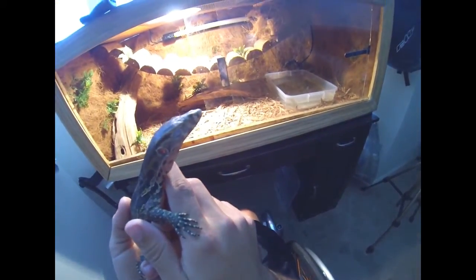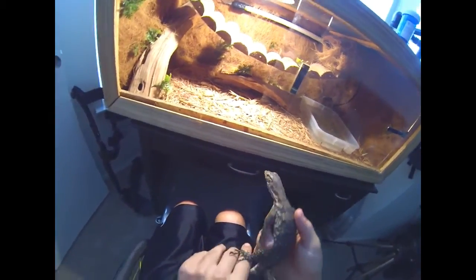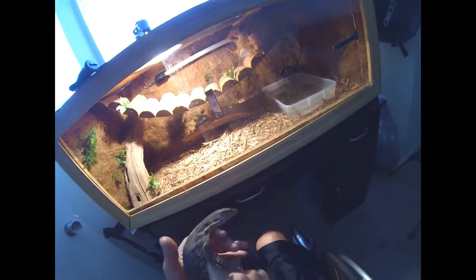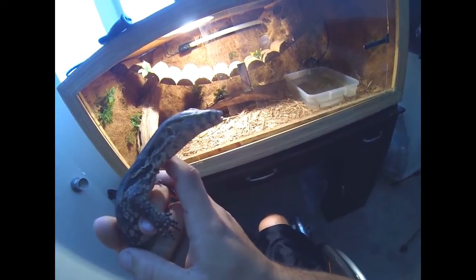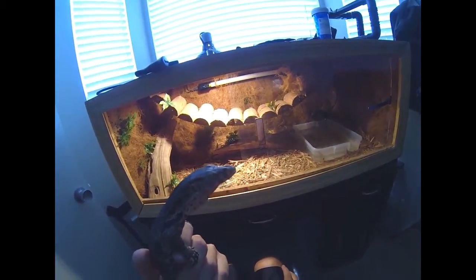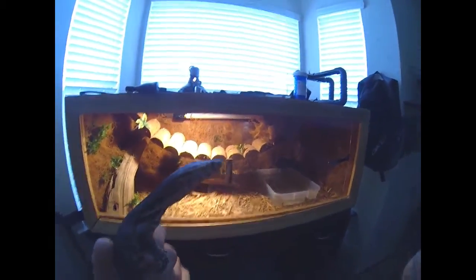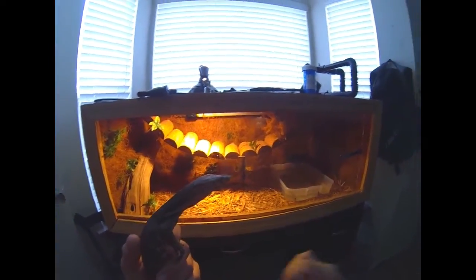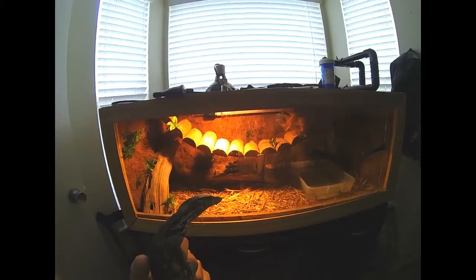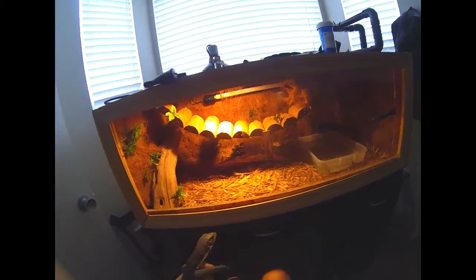The vet visit was about $113. They prescribed antibiotics to see how it goes. You can see right now her mouth is a little open and her eyes are closed — they close their eyes a lot. Hopefully she starts feeling better. Her appetite really hasn't slowed down; she's eaten a good amount of raw meat and crickets. It's just her breathing that's not right. I have a check-up next week to see how she does.